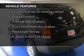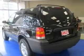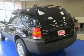Plus, enjoy these notable features that are included in this vehicle: keyless entry, power door locks, power windows, cruise control, an AM FM stereo with multi-disc CD player, satellite radio, and power mirrors.